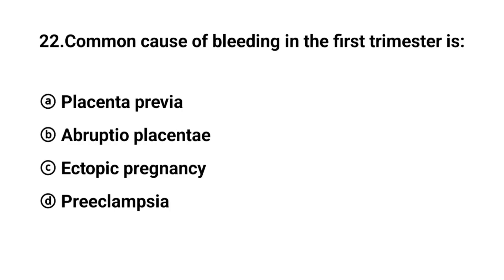Q22. Common cause of bleeding in the first trimester is? The right answer is option C: Ectopic pregnancy.